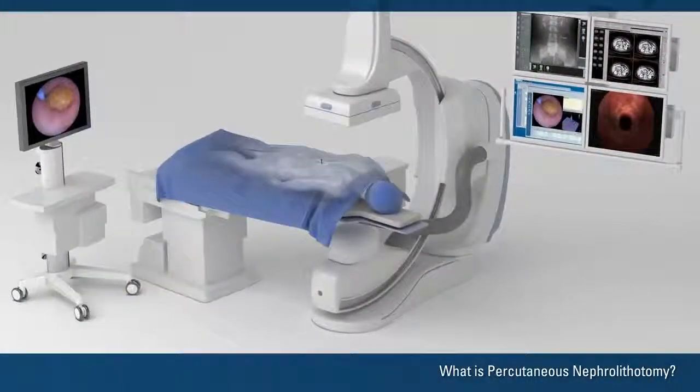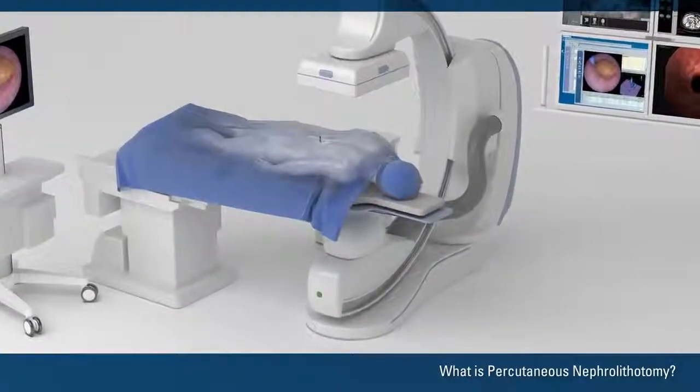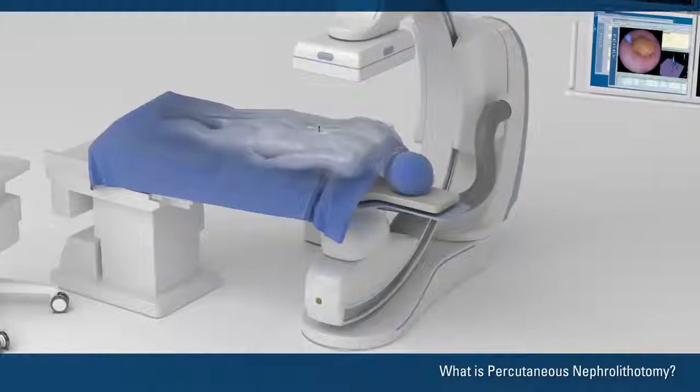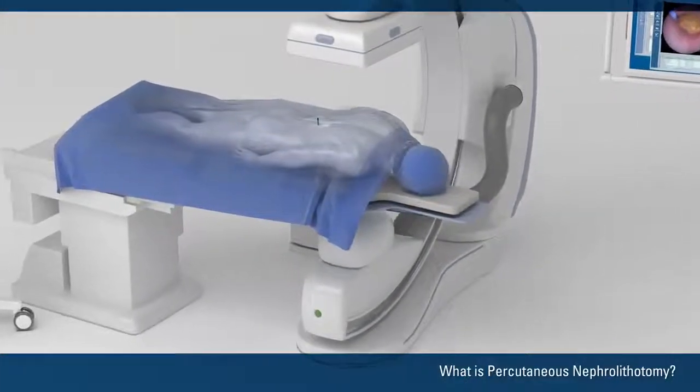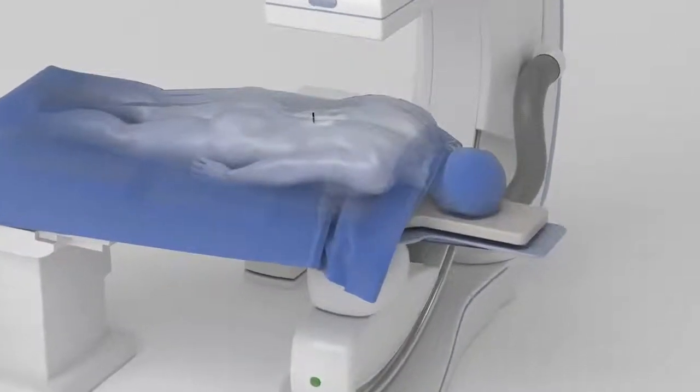The doctor performs the surgery in a hospital operating room. It usually requires a hospital stay of one to two nights. A PCNL typically lasts one to three hours. After you are under anesthesia,